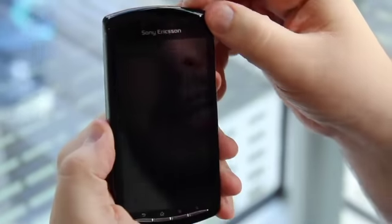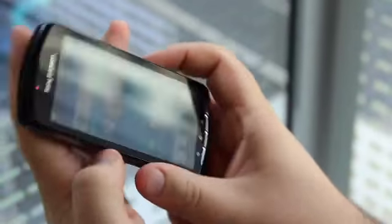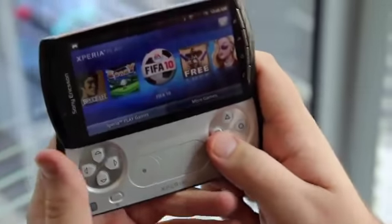Hi everyone, we're taking a first look here at the Sony Ericsson Xperia Play. We'll just jump straight in to exactly what you want to see, which of course is the games.